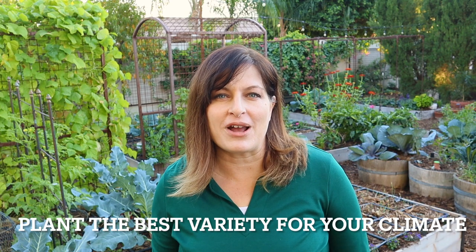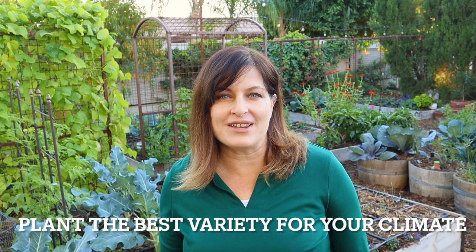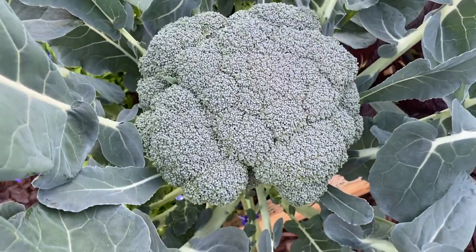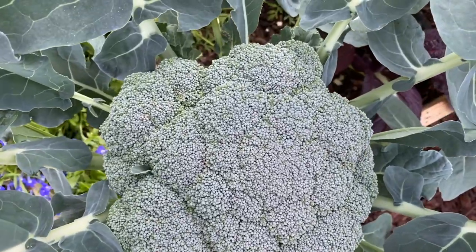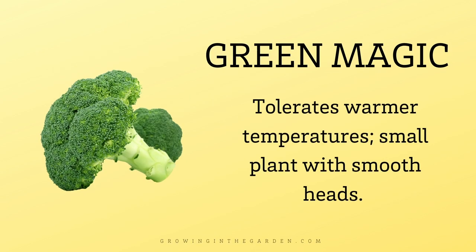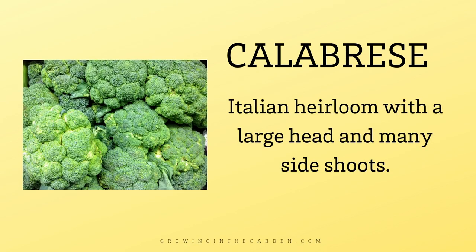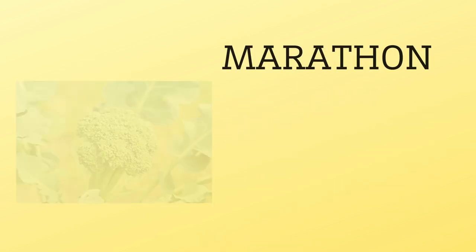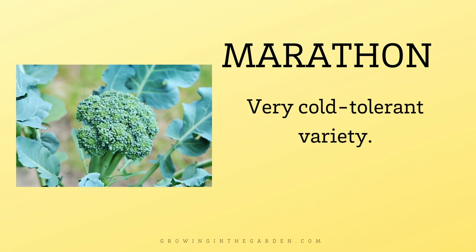The first tip for growing broccoli is to choose the correct variety for your climate. Broccoli prefers cool weather. There are a few varieties that do better depending on where you live: Imperial can handle a little warm weather, Green Magic tolerates warmer temperatures, Calabrese is an Italian heirloom with a large head and many side shoots, Bell Star is heat tolerant with many side shoots, and Marathon is very cold tolerant.